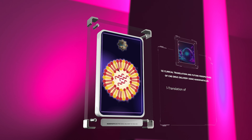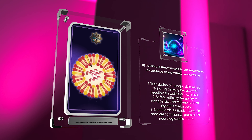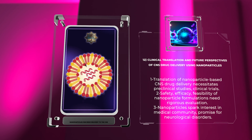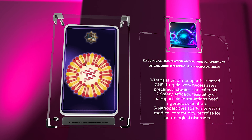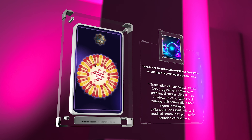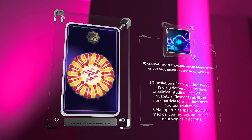The translation of nanoparticle-based CNS drug delivery from bench to bedside necessitates extensive preclinical studies and clinical trials. The safety, efficacy, and feasibility of nanoparticle formulations need to be rigorously evaluated to ensure their clinical applicability. Despite the challenges faced, the potential of nanoparticles in improving CNS drug delivery has sparked immense interest in the medical community and holds promise for addressing unmet therapeutic needs in various neurological disorders.